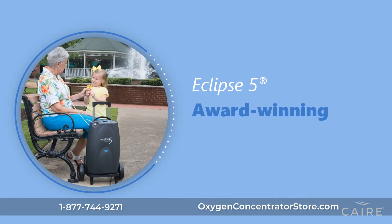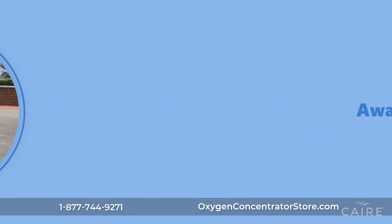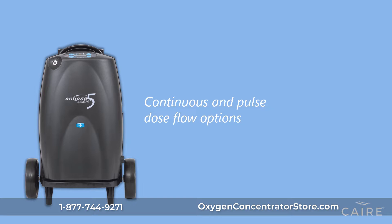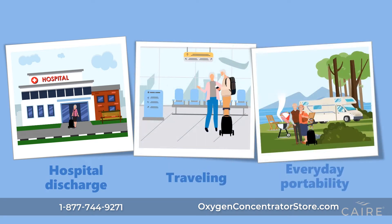The award-winning Eclipse V is CARE's leading transportable oxygen concentrator. This innovative device combines continuous and pulse-dose-flow options, offering greater flexibility for hospital discharges, traveling, and everyday portability, making it the perfect companion for patients to stay active.